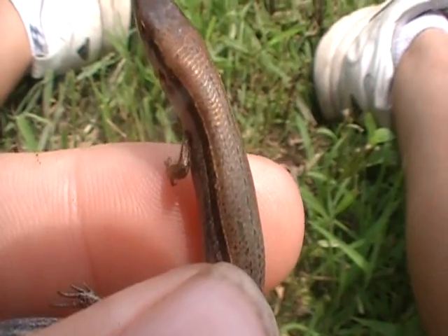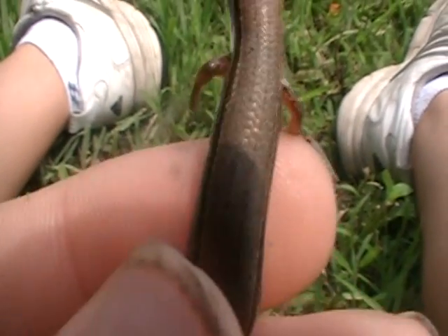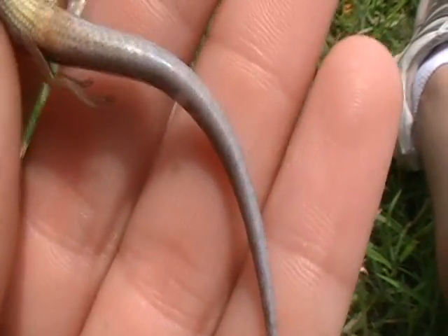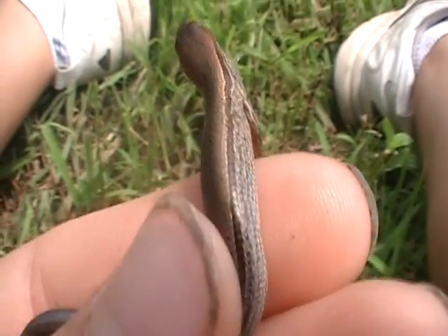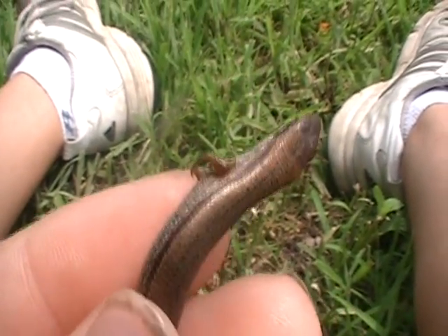It looks a lot like the two-lined salamander, with these two brown lines and a golden pattern going down them. Its belly is really yellow, and the tail looks bluish-gray. On the top it's a lot different — it's golden — and the head is a little bit different color, like a copper.